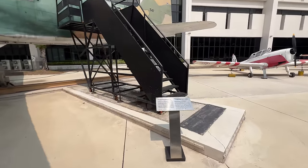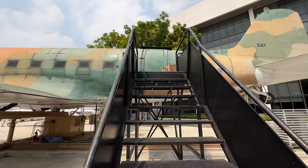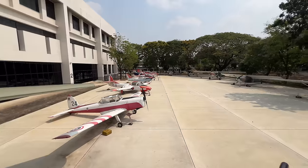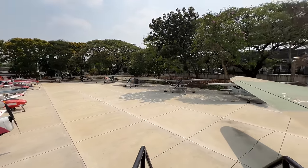I was wrong — this is a Douglas C-47 Dakota. There are stairs, let's see if we can climb aboard. That would be a no — there's a padlock up here. But such a nice view from up here; you can see all the planes out in this parking lot.